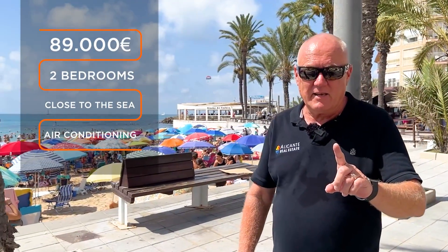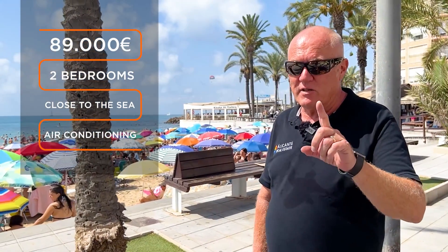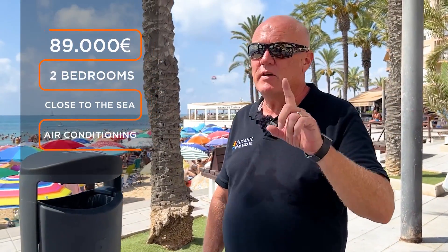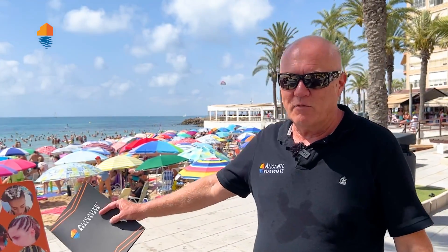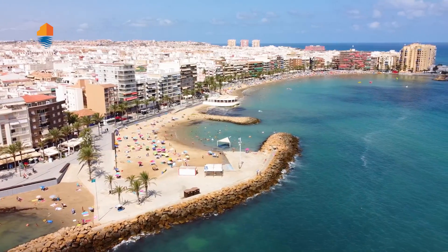We made a little mistake — I mentioned in the video that there is a pool, but we checked afterwards: there is no pool over there. Just for your information, so when I mention later there's a pool, there is no pool. But it's a nice apartment for a very good price, and you are really close to the beach over here.